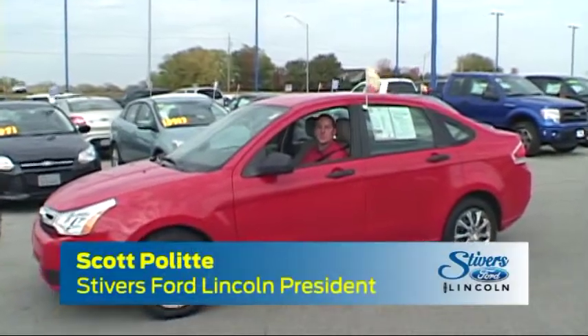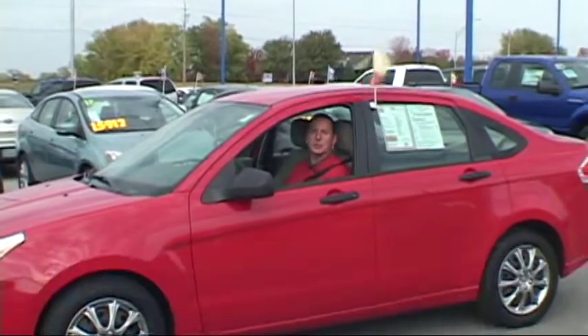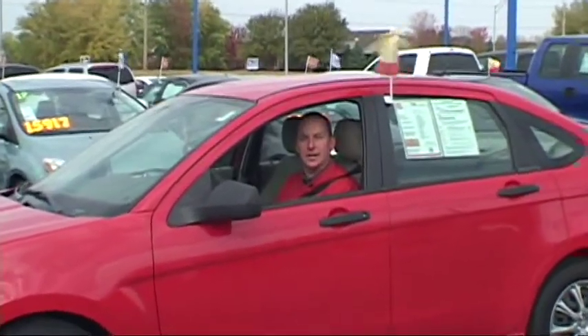Hi, I'm Scott Polite, President of Stivers Ford Lincoln in Walke, Iowa — Iowa's number one Ford Lincoln dealer. Today we're going to talk about the Gold Check Certified at our Stivers used car superstore. We start with a 125-point inspection and give you a better than everybody else warranty.